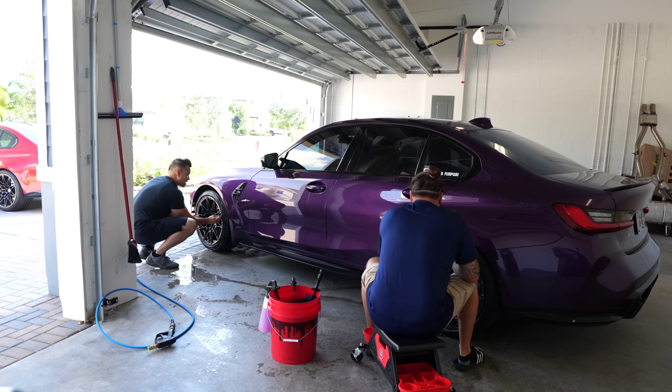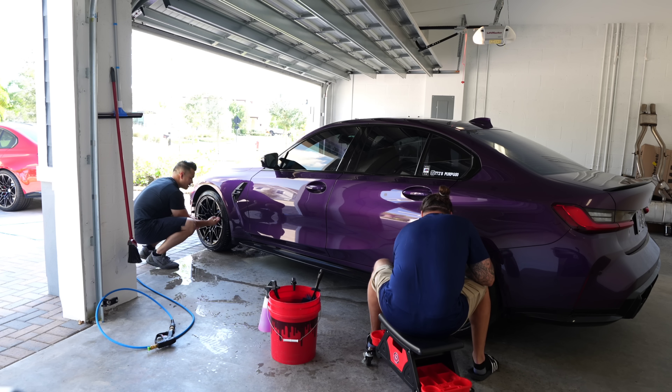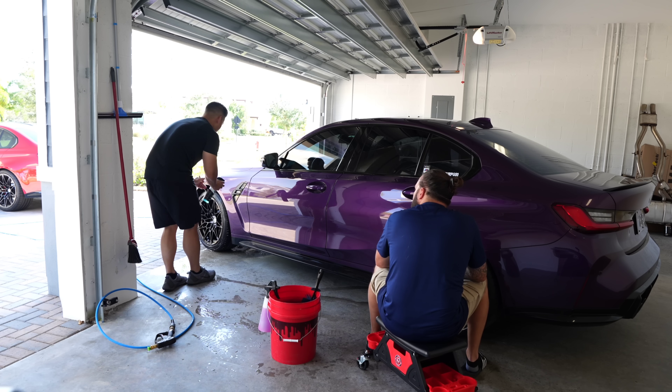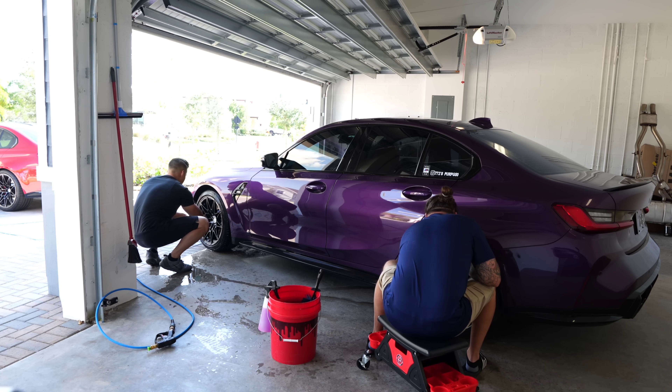You started seeing everybody was getting the newer M3s and you're like, do I dump more money into this car or do I move on? A lot of it had to do with the upgraded technology too — just more modern, digital dash.